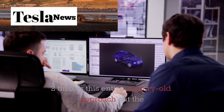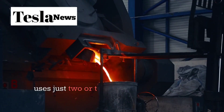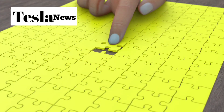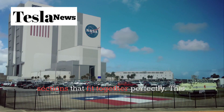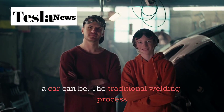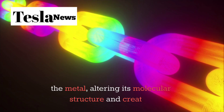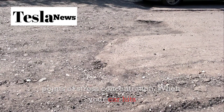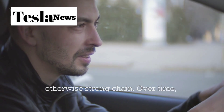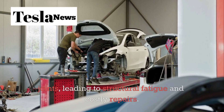Tesla's Model 2 throws this entire century-old approach out the window. Instead of hundreds of pieces welded together, Elon Musk's team has engineered a chassis that uses just two or three massive aluminum castings. The traditional welding process that every other automaker relies on is inherently flawed. Each weld creates a heat-affected zone in the metal, altering its molecular structure and creating stress points. When your car hits a pothole or experiences a minor collision, these stress points become the weak links. Over time, vibrations and thermal cycling cause microscopic cracks to form at these joints, leading to structural fatigue and costly repairs.